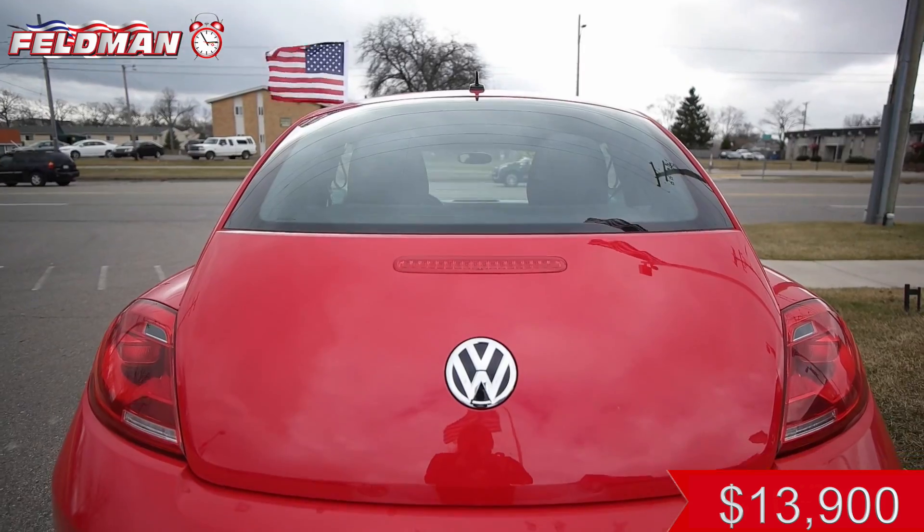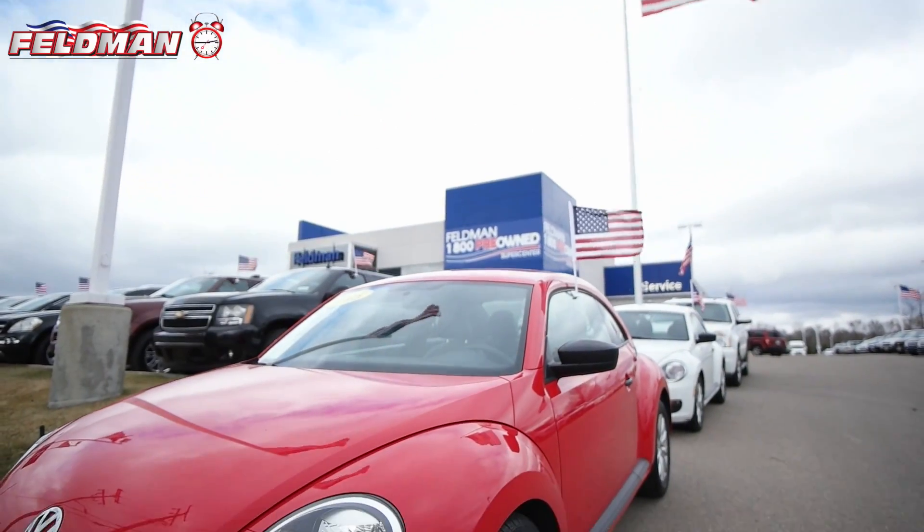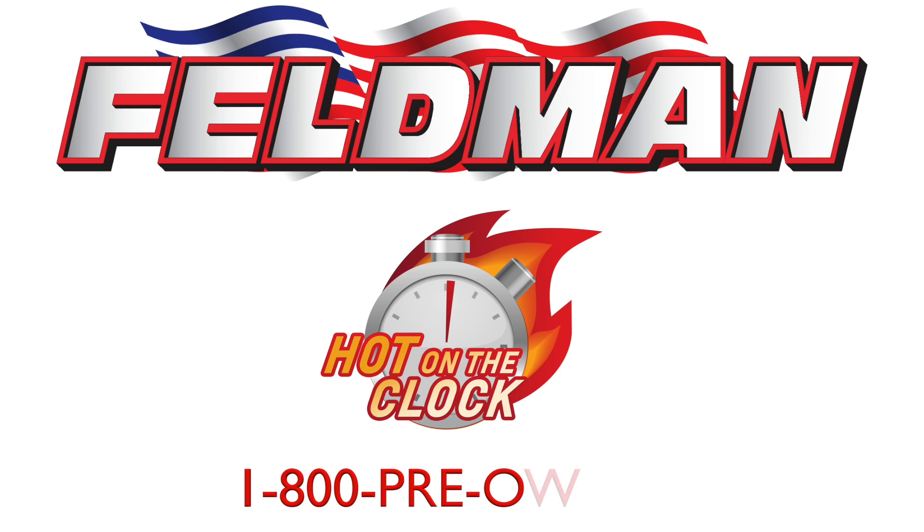At just $13,900, this car is hot on the clock and going fast. So don't wait. Call 1-800-PREOWNED NOW.